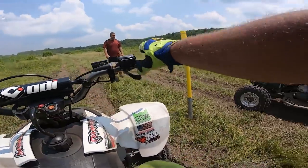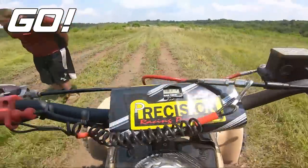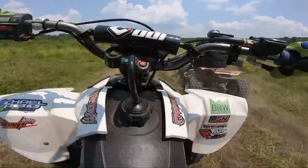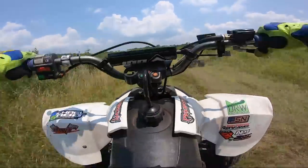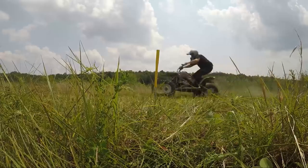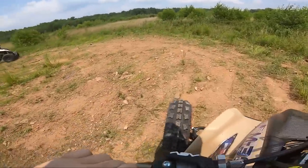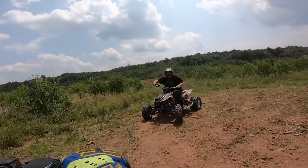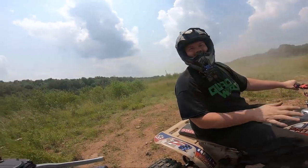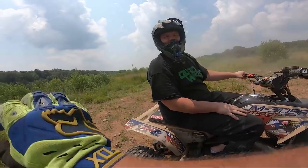All right, we're on the Predator now. Got him! This thing's got tons of power up top. That was a good launch. My launch sucked — let's run again. I want to see if we can both get a good launch.